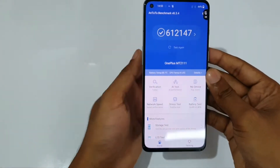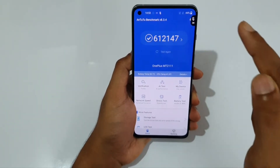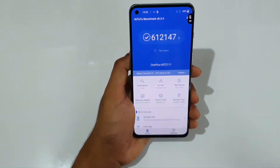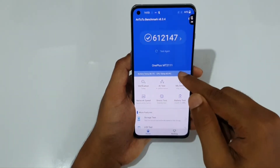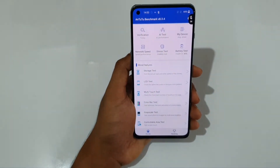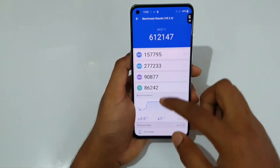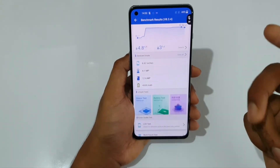The 3DMark benchmark is over. You can see the scores — the maximum temperature recorded was 41 degrees Celsius, and it has currently dropped to 38. Temperature has increased by 4.8 degrees Celsius overall, and battery is down three percent.